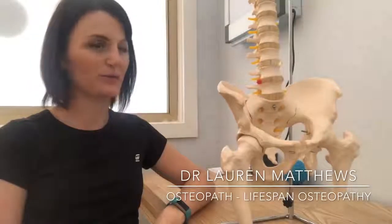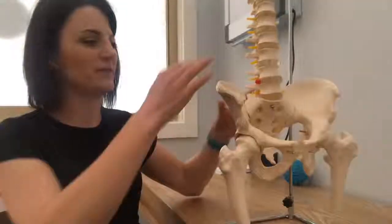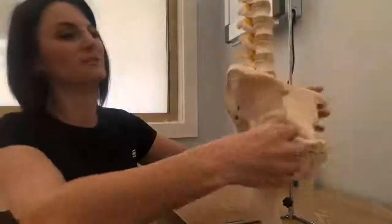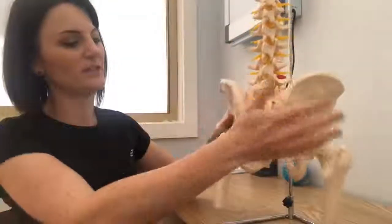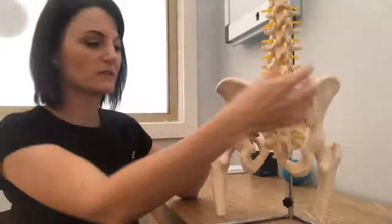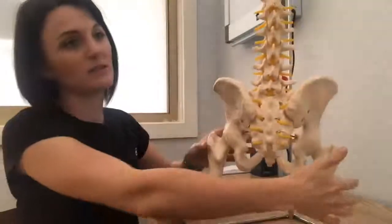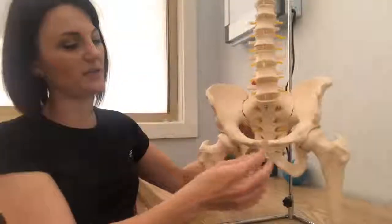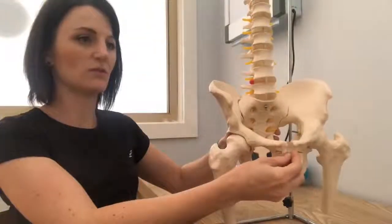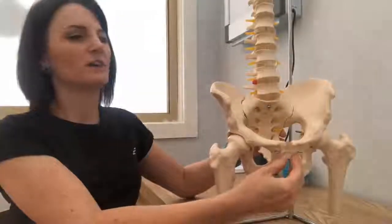One of the more common conditions we see in our pregnant patients is a condition called pelvic girdle pain. By definition, pelvic girdle pain is pain felt anywhere within the ring of the pelvis — so anywhere in this region. You might be finding that you've got pain through the sacroiliac joints, pain down through the sacrum, in the buttocks, pain down the back of your legs, or you might be having pain through this pubic symphysis region, where the two halves of the pelvis join together at the front.